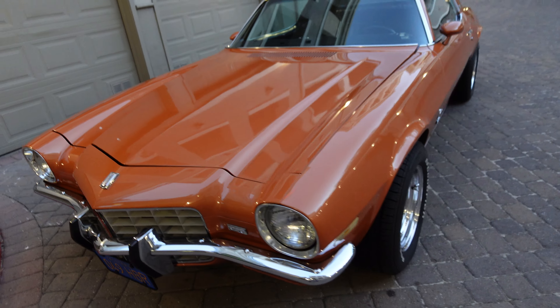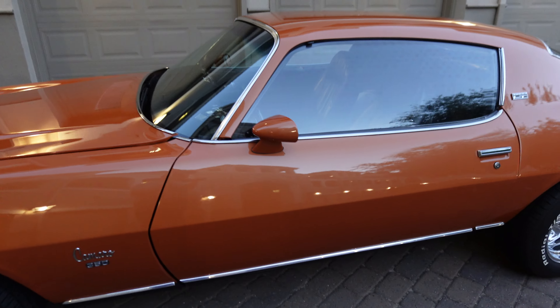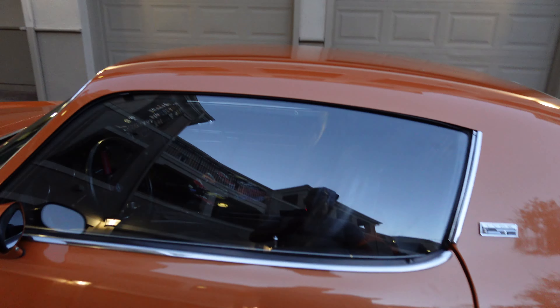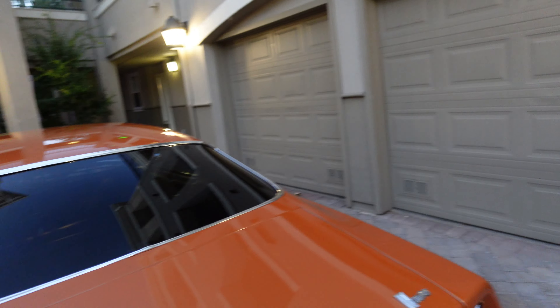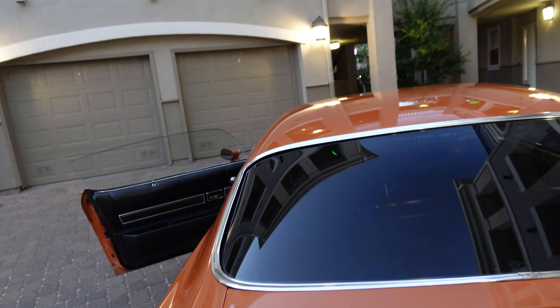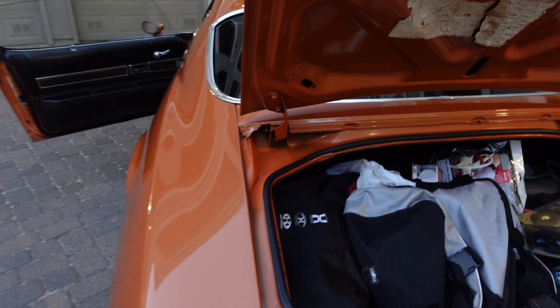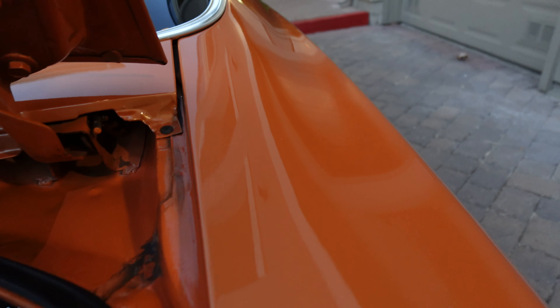I'm going to do a quick start-up and see how it sounds. Before I start up, there's the iconic squeaky sound — you hear that? That means you need to grease the hinges. These little tabs right here basically need a little bit of grease because you can hear that metal squeak.